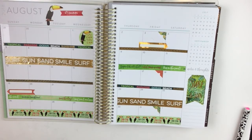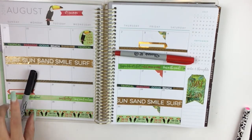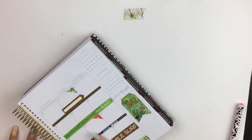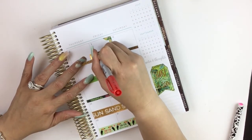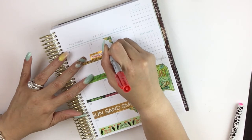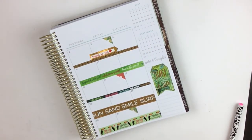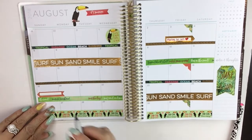I know the Sharpies come right on these shiny stickers without smearing, so let me grab a Sharpie. I don't mind using this red one because it's kind of the right color, and then we can use a black one there. Let's see if these haven't dried up — because sometimes when you don't use them they kind of dry up. Nope, it still works.